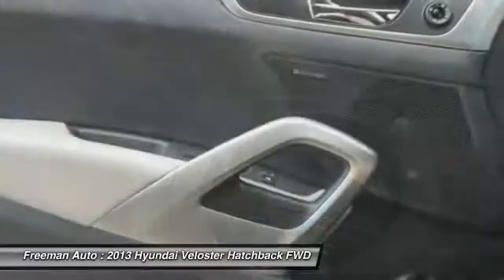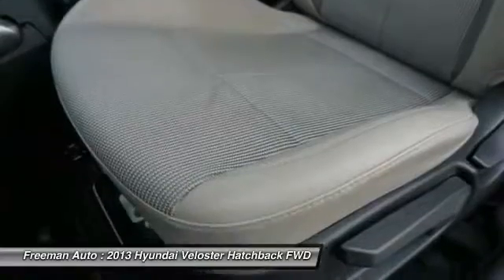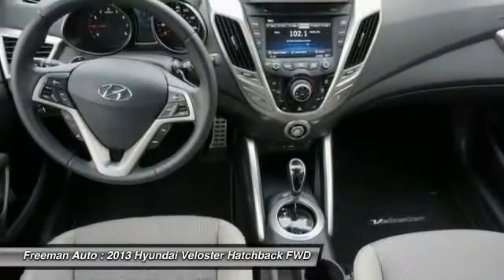Steering wheel audio controls, Bluetooth, power steering, adjustable steering wheel, driver airbag, aluminum wheels. Come take a test drive today.